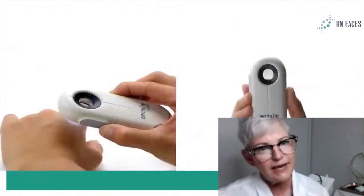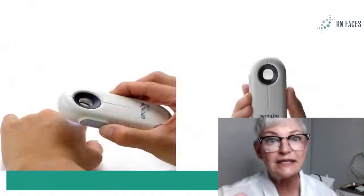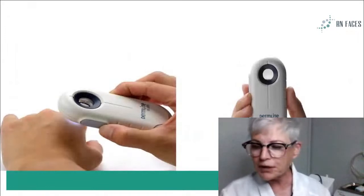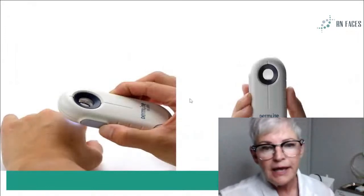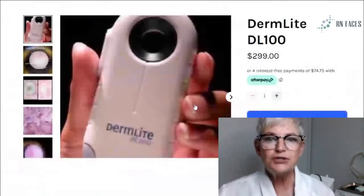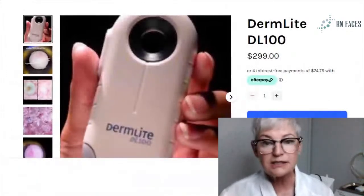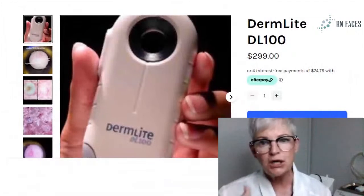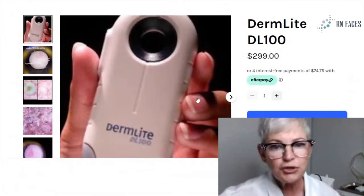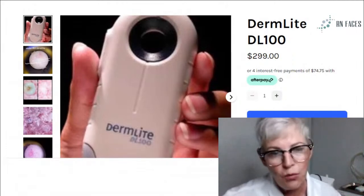The derm light is something that I tout all the time — I think it's something that you can really use to see the melasma in the skin. You can always snap your pictures and upload those to our group. If you do need a derm light, I sell them in my store. If you're getting the slideshow, you can click on the picture and get it in four payments of $75, but it's crucial. Or if you have a Woods Lamp, that's beneficial as well.